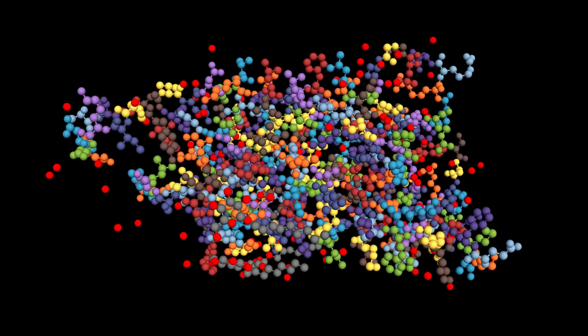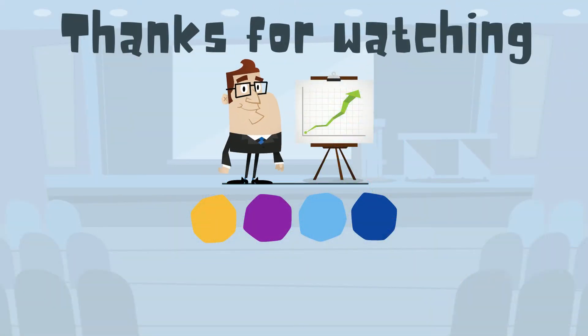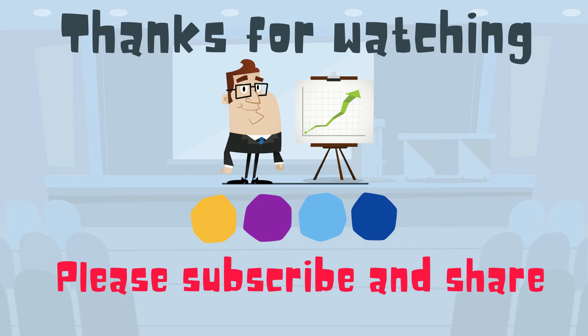So there we go — some examples of how proteins are used in the body. Thanks for watching, and MooMoo Math uploads a new math and science video every day. Please subscribe and share.